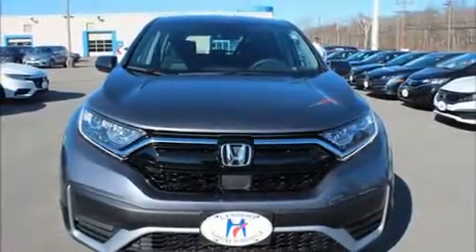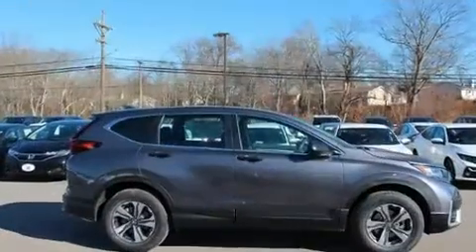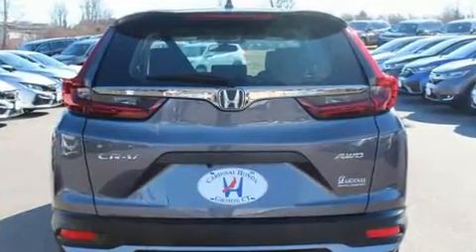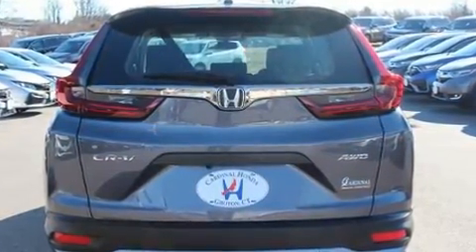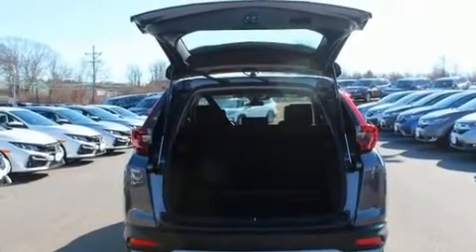Discerning drivers will appreciate the 2020 Honda CR-V. Smooth gear shifts are achieved thanks to the efficient four-cylinder engine, and for added security, dynamic stability control supplements the drivetrain. A turbocharger further enhances performance while also preserving fuel economy.